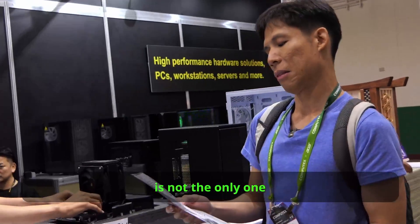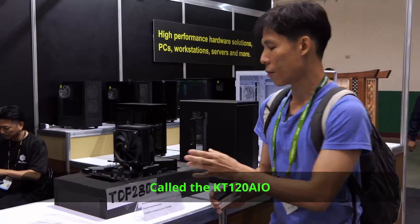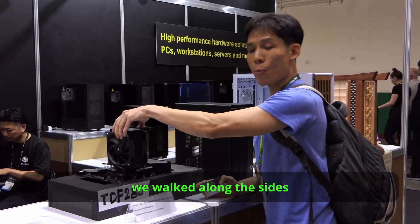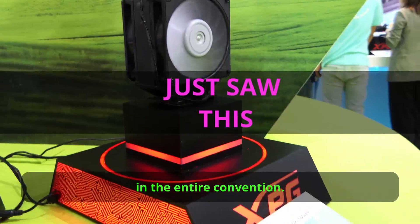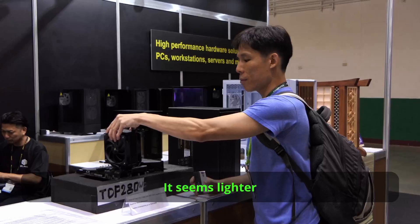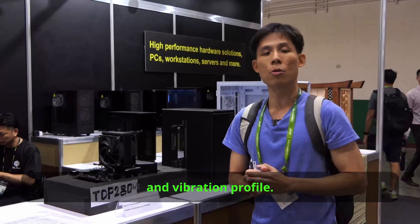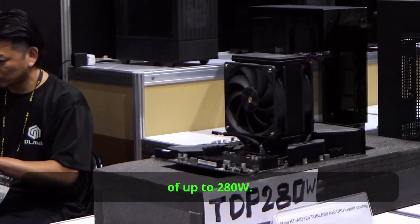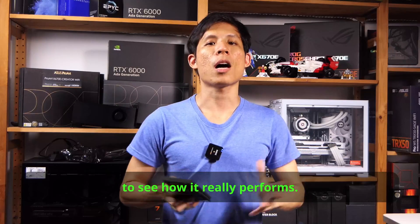ADATA is not the only one with a hybrid cooler. There's another one from Comstarz called the KT120 AIO tubeless AIO. We came across them only because we walked along the sides of the convention. The liquid portion of this cooler is smaller compared to XPG's version — it seems lighter and possibly offers the same low noise and vibration profile. It clearly states it cools CPUs with TDPs of up to 280 watts. Someone will probably need to test this cooler to see how it really performs.